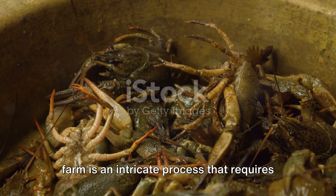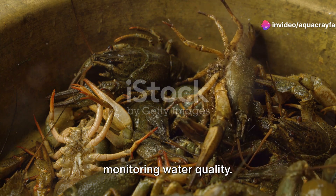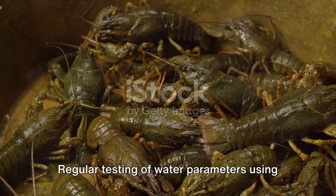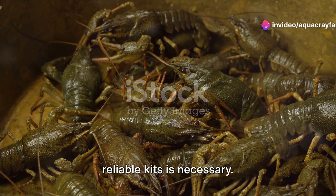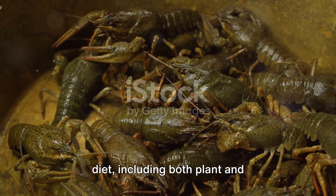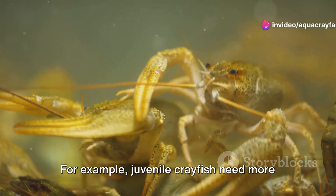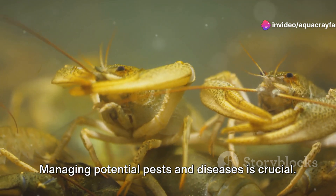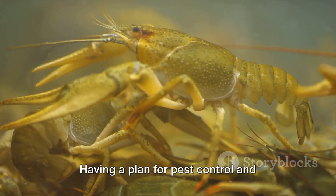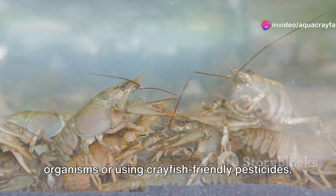The maintenance and care of your crayfish farm is an intricate process that requires continuous attention. One of the significant aspects is monitoring water quality — crayfish flourish in an aquatic environment with balanced pH levels and temperature, so regular testing of water parameters using reliable kits is necessary. Feeding your crayfish is also a vital task; they are omnivores requiring a varied diet including both plant and animal-based food. Modifying their diet in relation to their growth stages is important — for example, juvenile crayfish need more protein for growth. Managing potential pests and diseases is crucial; regular inspections can identify signs of disease or pest infestation early, and having a plan for pest control and disease treatment — which might involve introducing beneficial organisms or using crayfish-friendly pesticides — is essential.